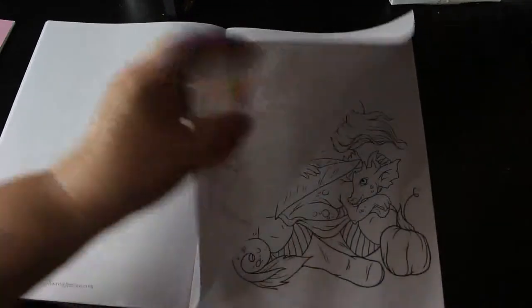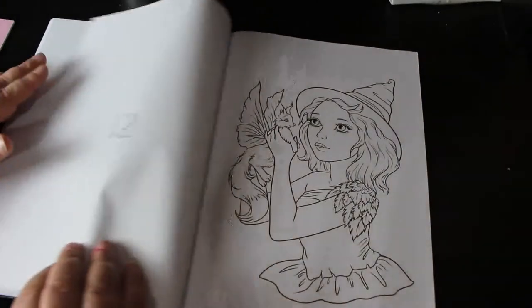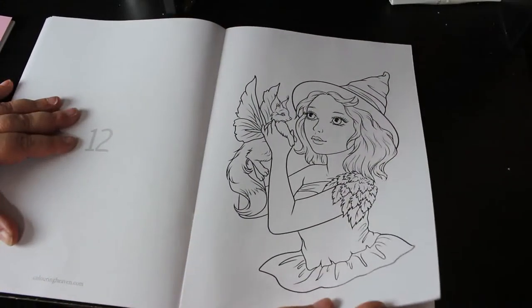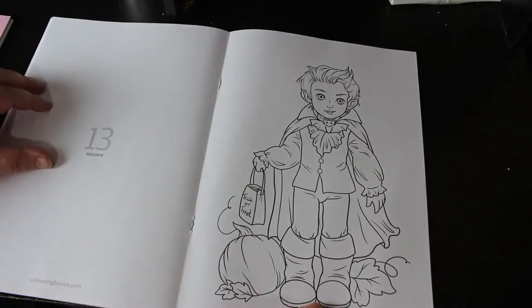They really are nice and really cute. I mean, look at that one — they're so pretty. I love this little vampire, I think he's gorgeous.